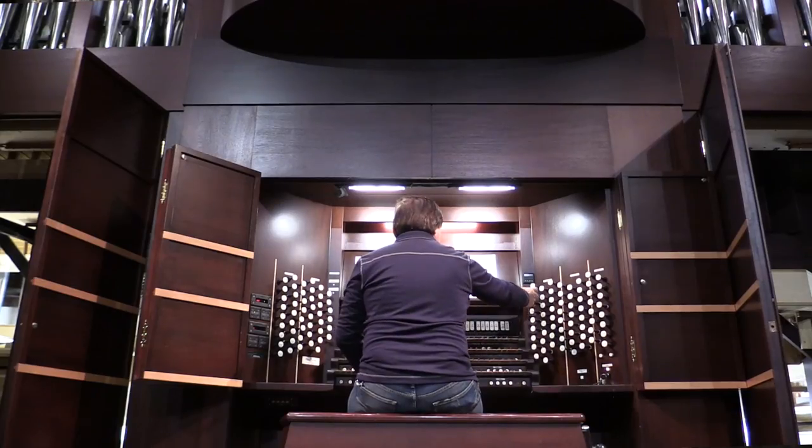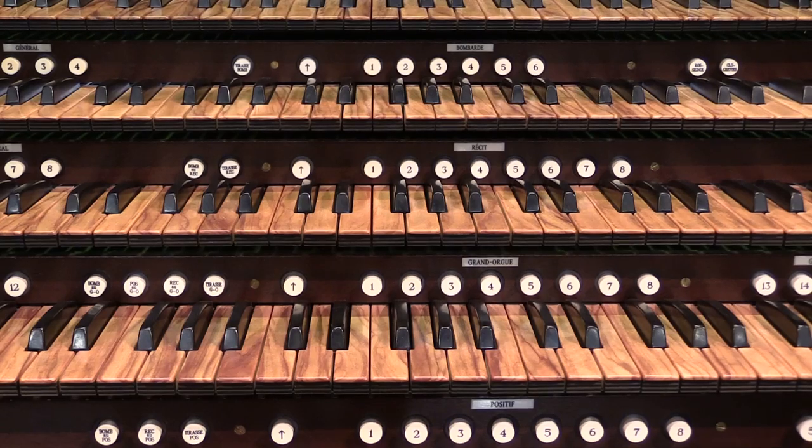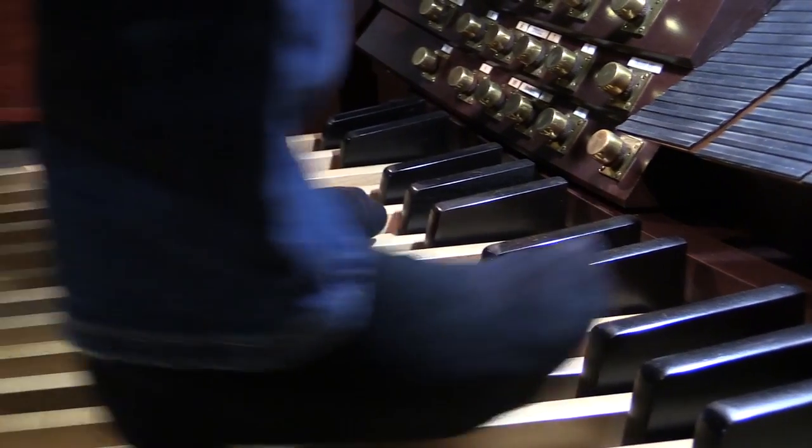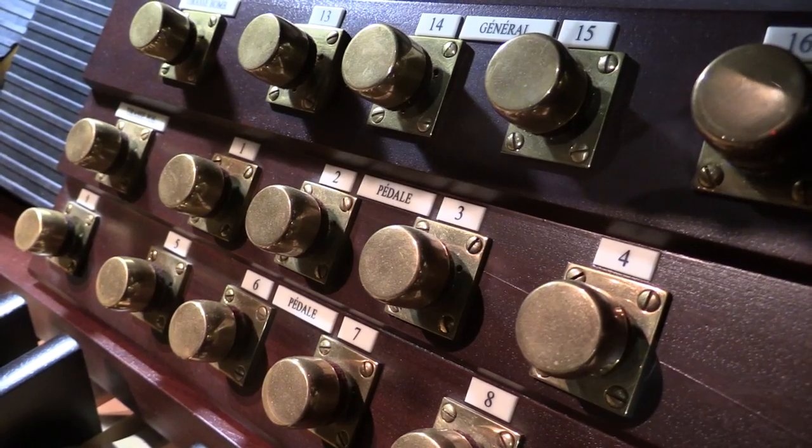If you look at the main console or the main keyboard where everybody plays the organ, there are four different keyboards and there's another keyboard for your feet called the pedal board. Each keyboard has its own room, and this is one of the rooms. There's another three rooms on top of me, and there's big rooms for the big pedals that you play with your feet with all those pedal notes on the outside.